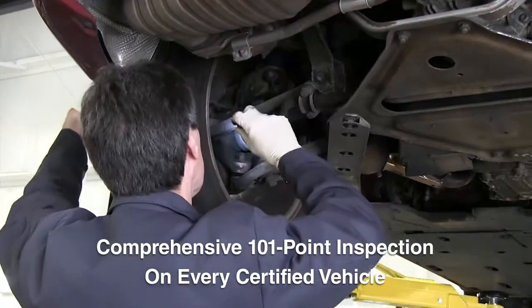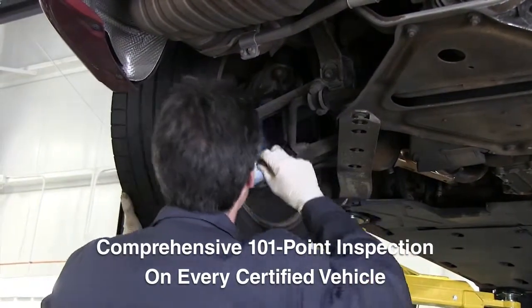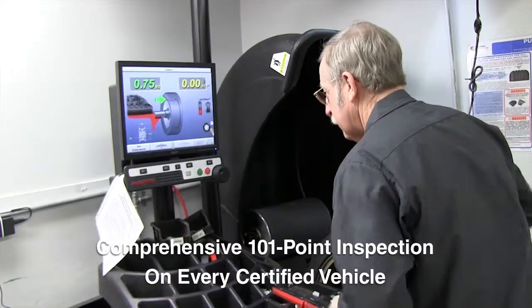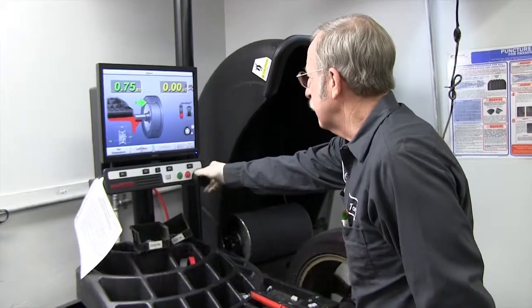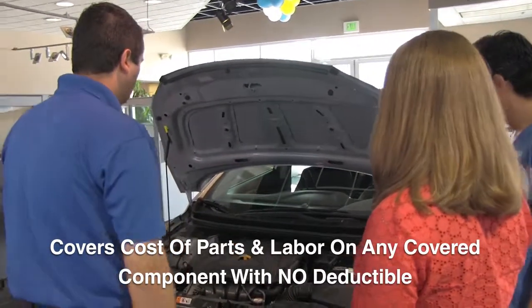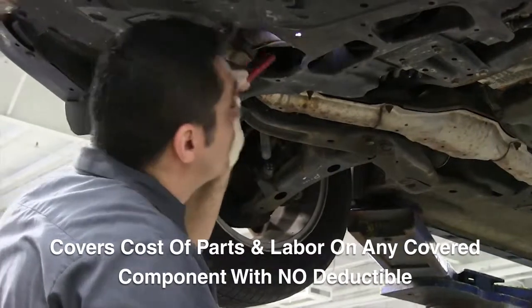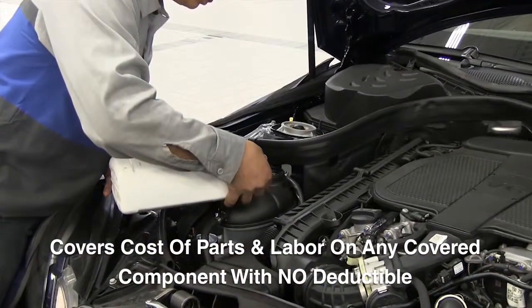With our 101-point inspection and reconditioning service, Mile 1 Certified Advantage used vehicles get a comprehensive inspection that exceeds state and local requirements. Our 12-month, 12,000-mile warranty also means we will cover the cost of parts and labor on any covered component. No deductible applies.